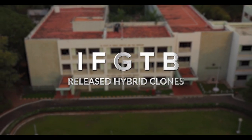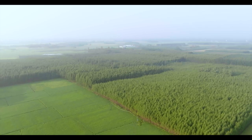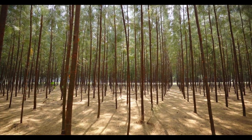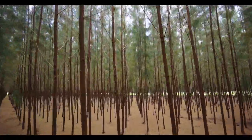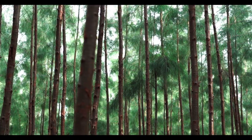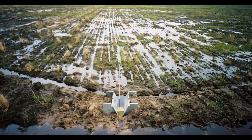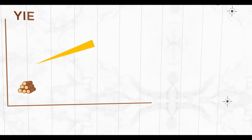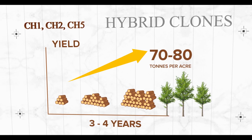IFGTB then released hybrid clones CH1, CH2 and CH5, which are now widely cultivated. They grow much faster than all other available varieties and are popularly called speed variety or hybrid variety. They can be planted in all types of soil except clayey soil and areas prone to water logging. The wood yield from these clones is 70 to 80 tons per acre in about three to four years.